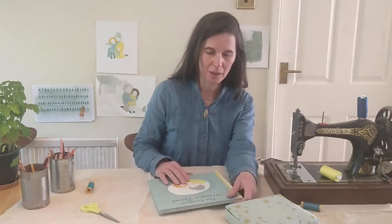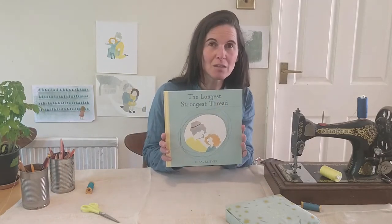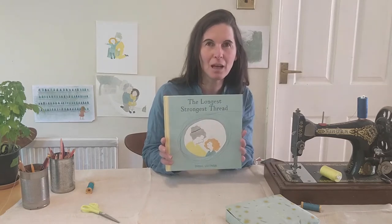Hello, welcome to Moonlane TV Children's Books channel. My name is Zimbal and I'm the author and illustrator of this book, The Longest Strongest Thread, published by Skalirag Press.